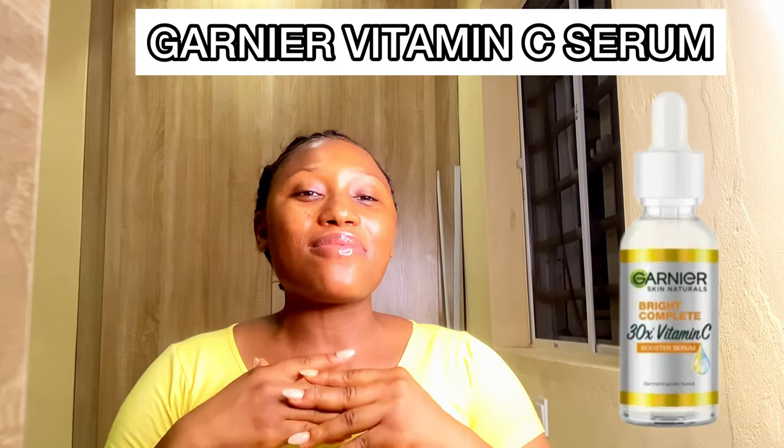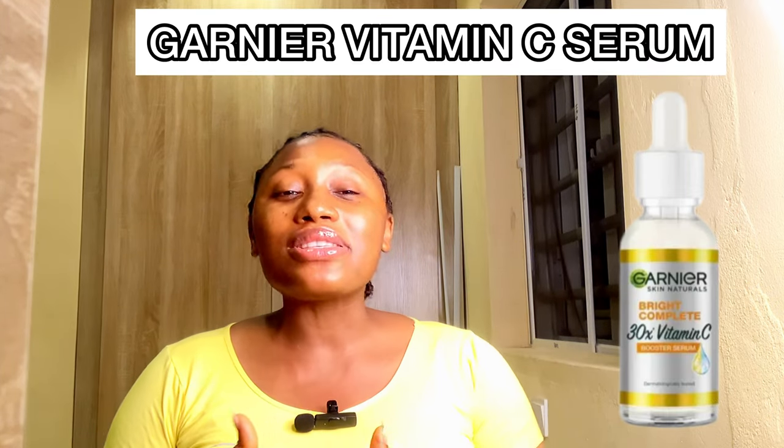The first vitamin C I'll be sharing in today's video is the Gunner Vitamin C Serum. This serum is clinically tested to help diminish the appearance of dark spots within three days. It effectively helps to fight pigmentation on the skin, clarify the skin, add glow, and also help to fight signs of aging and dull skin, giving you a radiant glowing skin. It has antioxidant properties and is formulated with ascorbic acid, which is a form of vitamin C.